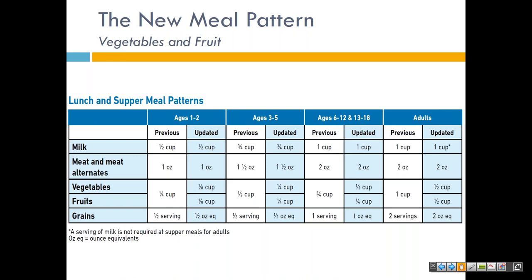Next we'll move on to lunch and supper. Notice the separate vegetable and fruit component — previously, vegetable and fruit were combined into one. To increase flexibility in menu planning, centers and daycare homes may choose to serve two vegetables at lunch and supper rather than serving a vegetable and a fruit. This means the fruit component at lunch and supper may be substituted by an additional vegetable, which must be at least the same serving size as the fruit component it replaced. To be consistent with dietary guidelines, when two vegetables are served at lunch or supper they must be two different kinds. Daycare homes cannot serve two fruits at lunch or supper under the new meal pattern.